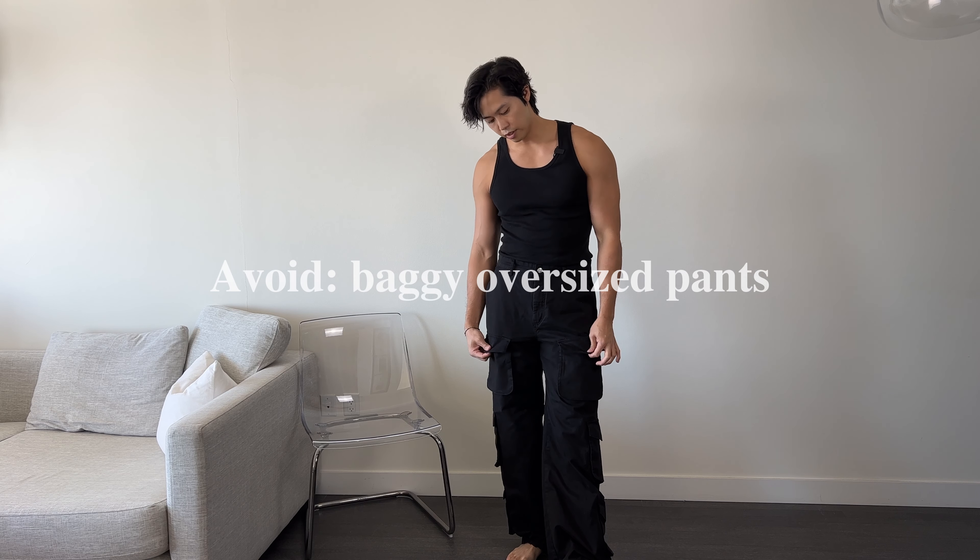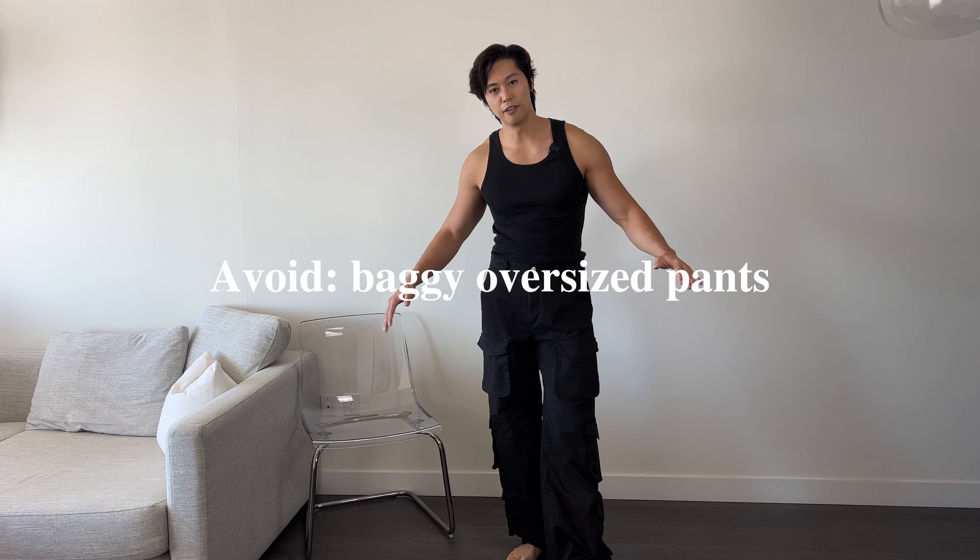If you're trying to look taller, this is definitely a pair of pants I would absolutely avoid — very wide, very baggy. I would avoid pants like this because they actually make you look shorter. If you're trying to look tall, this is definitely not something that you want to be wearing.